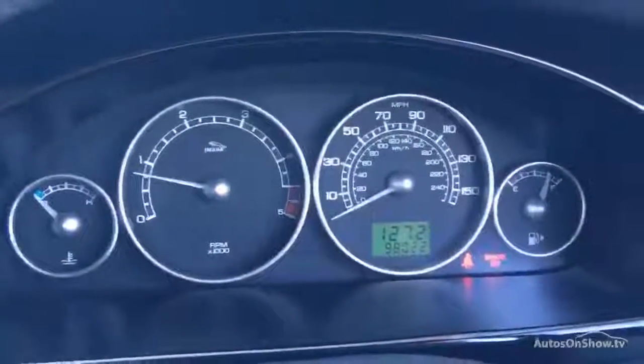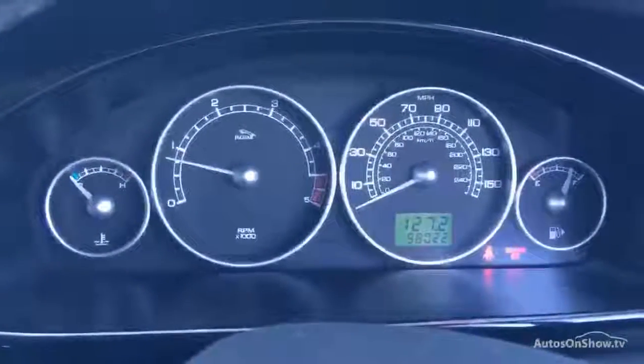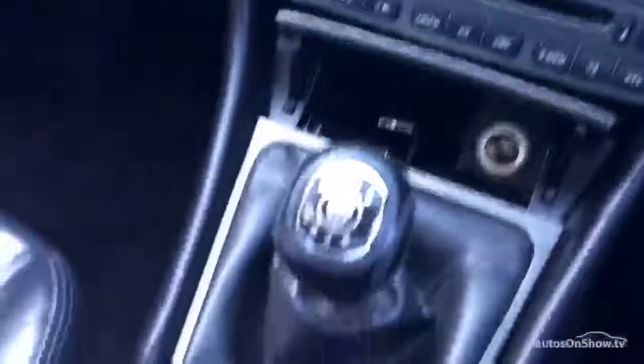So that's the Jaguar X-Type, two litre manual, dark leather trim. She's got MOT, a little bit of service history but it's obviously been looked after. Bodywork really nice, detachable tow bar. What more do you want? Thanks very much for watching.